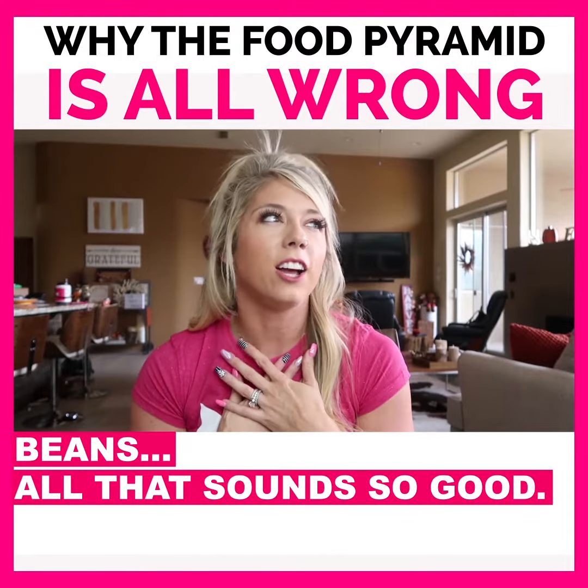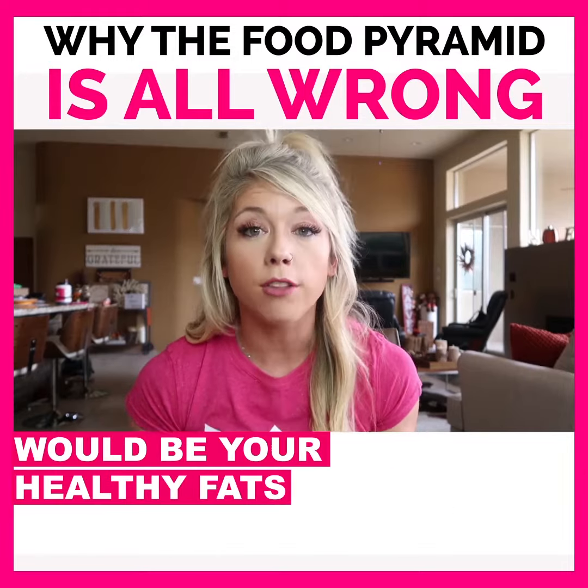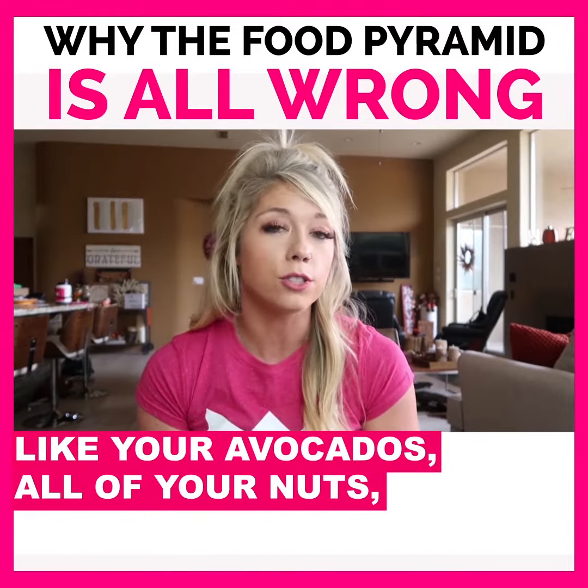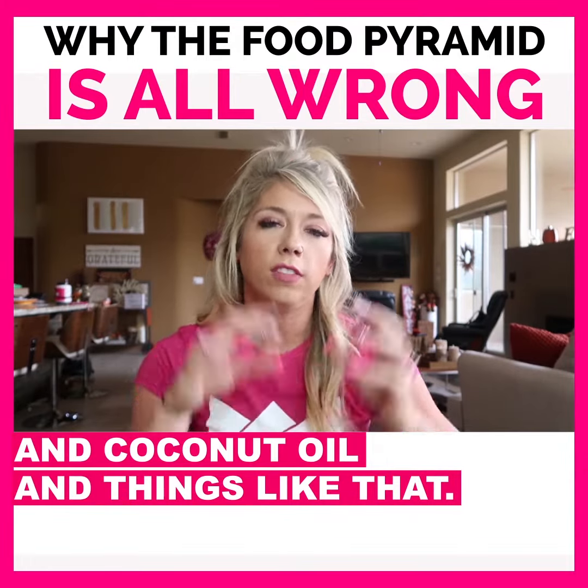Potatoes, beans — all of those. And the next spot on the food pyramid for me would be your healthy fats, like your avocados, all of your nuts, your nut butters like almond butter, and coconut oil and things like that.